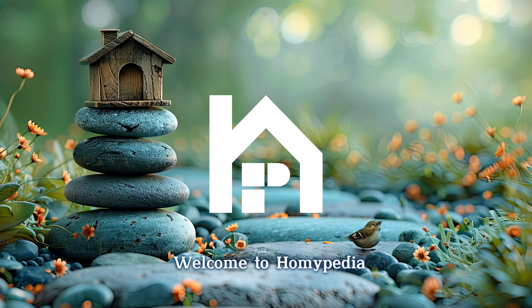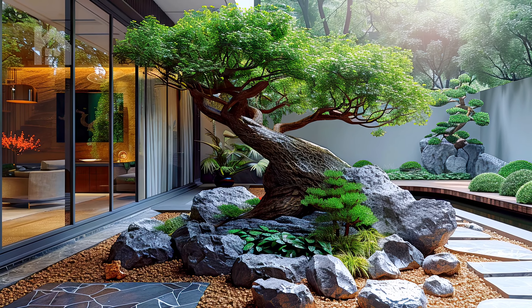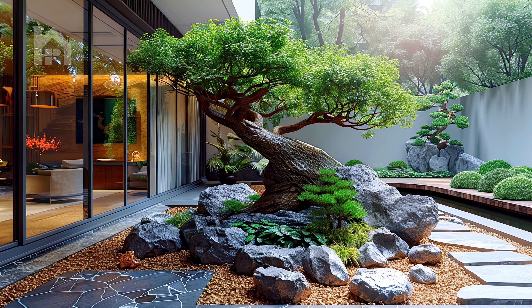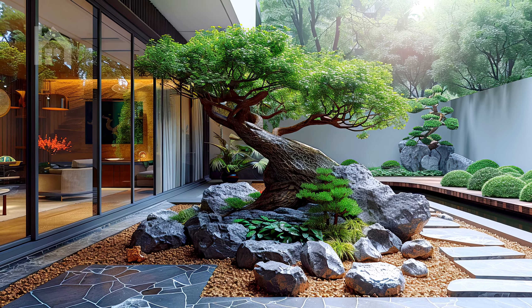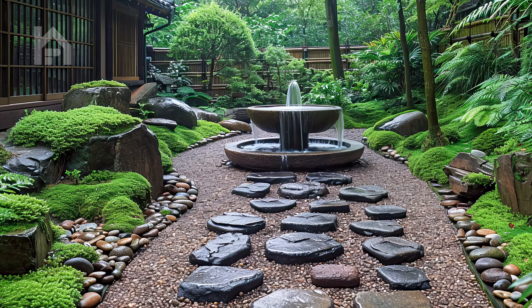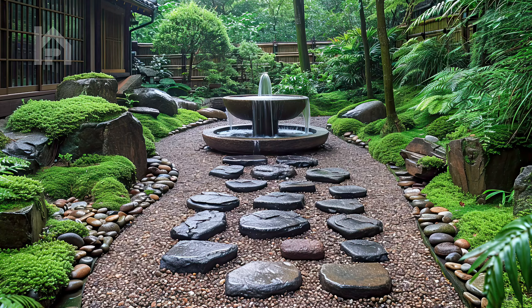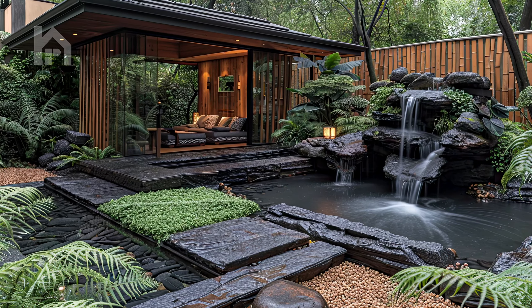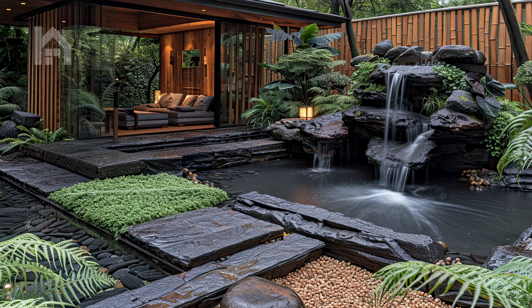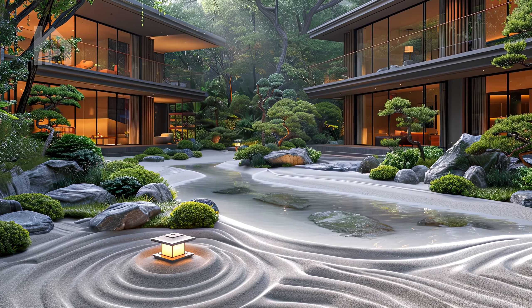Welcome, dear Homiepedia family. Welcome to our immersive journey into the world of Zen-inspired courtyard gardens, where every element is meticulously crafted to evoke a sense of harmony and tranquility. In this enchanting exploration, we'll delve deep into the serene beauty and harmonious design principles that define these tranquil outdoor sanctuaries, inviting you to embark on a soul-nourishing adventure through nature's timeless embrace.